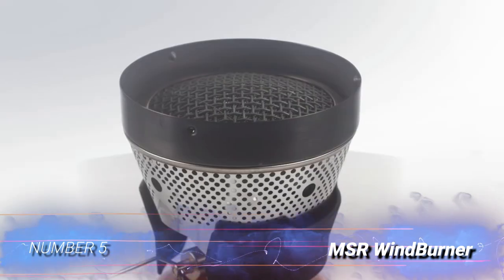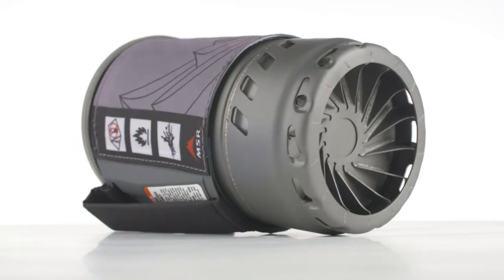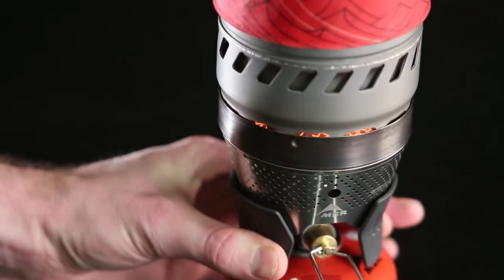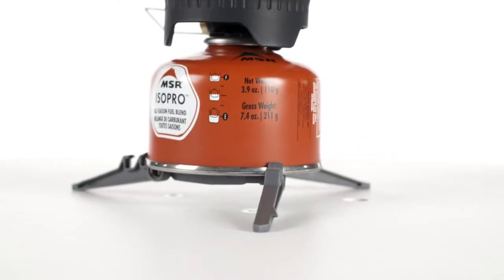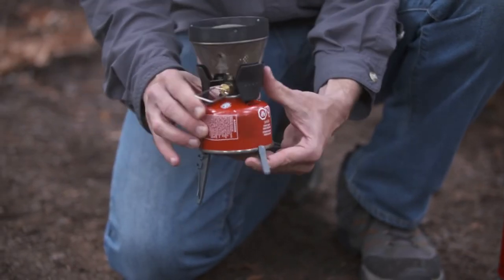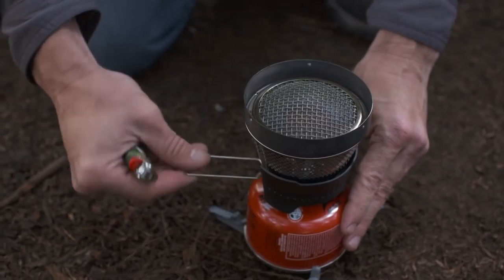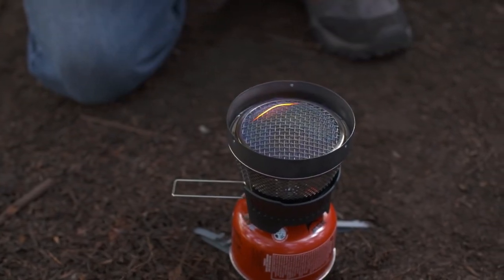Number 5: MSR Wind Burner. The MSR Wind Burner is another extremely convenient integrated stove system. The main advantage it has over the Mini-EMO is its excellent wind resistance. Stiff winds can greatly reduce stove efficiency, but that's not an issue with the Wind Burner. We prefer the stout body shape and the superior simmer control of the Mini-EMO, but if you often backpack in exposed and windy locations, this stove might be a better fit for your adventures.